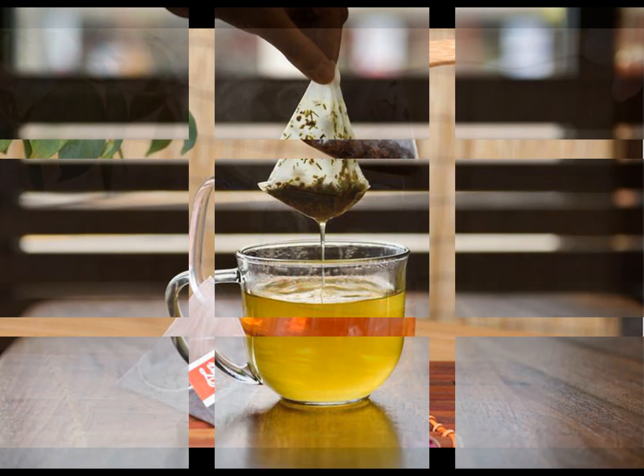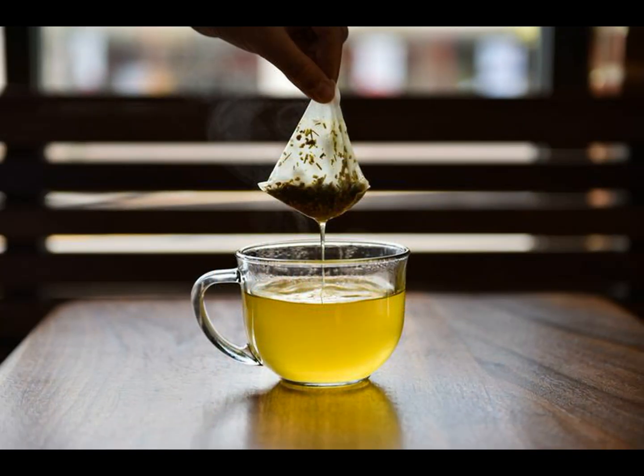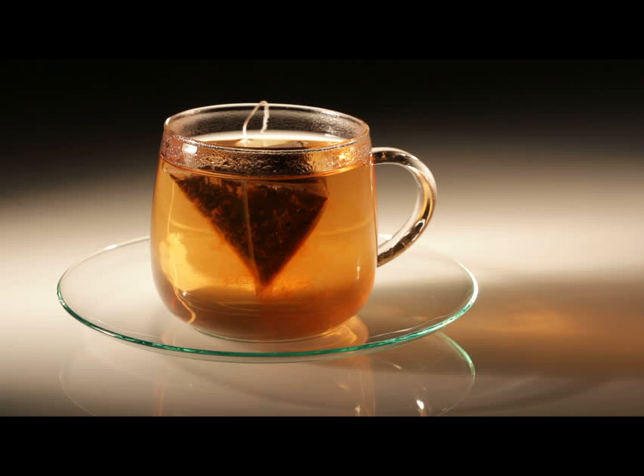The pyramid shape gives enough space for the ingredients to unwind, infuse, and expand properly, releasing maximum flavor. By using the pyramid shaped teabag, the manufacturers are actually in a win-win situation — they use less material and less amount of tea leaves, but get a better brew.